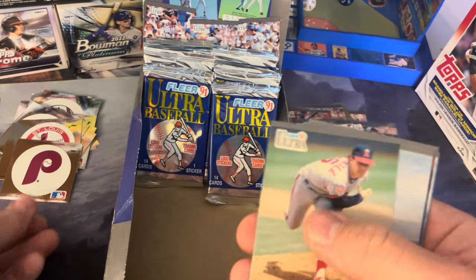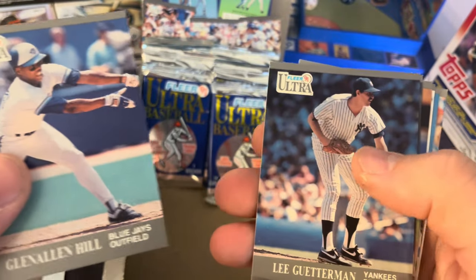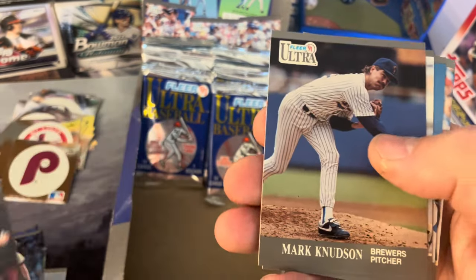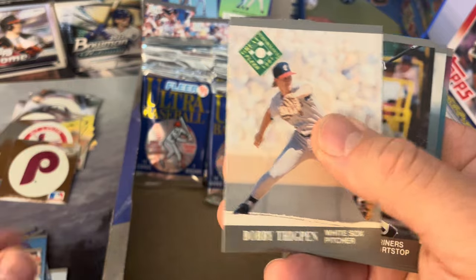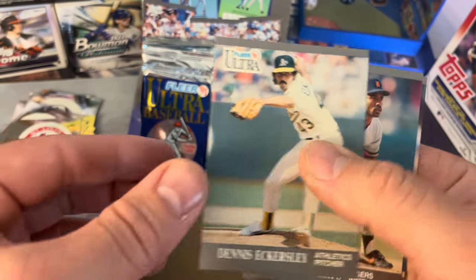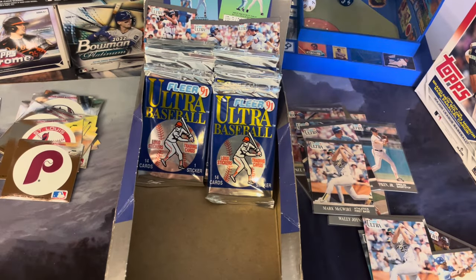Phillies — got a new one! Ding ding ding! Kirk McCaskill, good pitcher, Cedeno, Glenn Allen Hill, Lee Guetterman, Thomas Howard, Mark Knudson, Rickey Henderson, Chili Davis, Gary Carter, Thigpen, Edgar Martinez, Dennis Eckersley, Tony Phillips, and Greg Swindell.